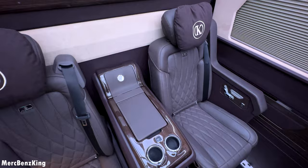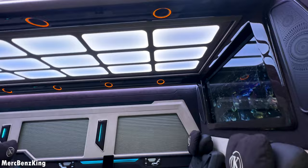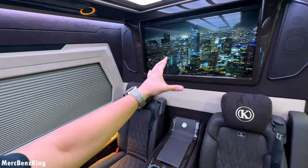Welcome to Merch-Benz King. This is one of the most luxurious Mercedes Sprinters, and in this video I will show you why it is worth more than 400,000 USD. Just join me inside into this very high ceiling, apartment-level Mercedes Sprinter.